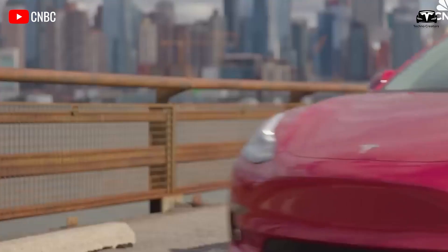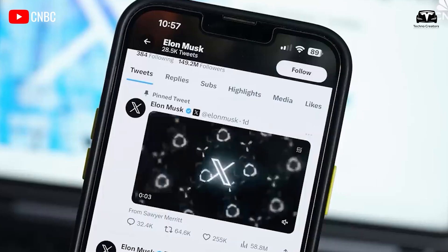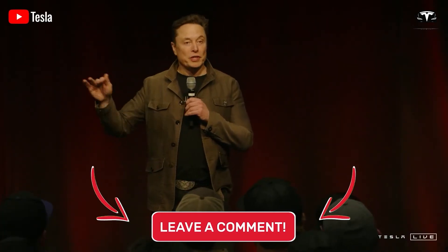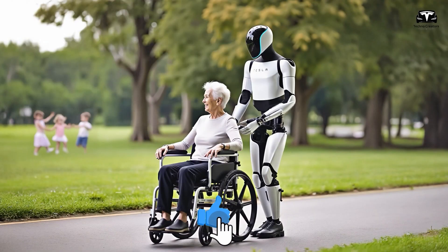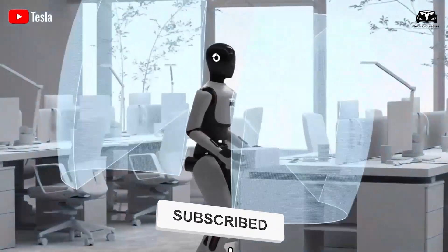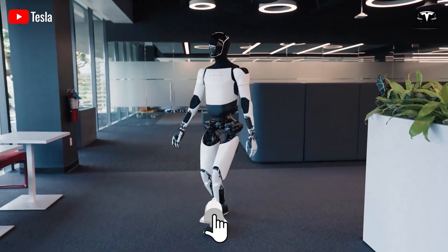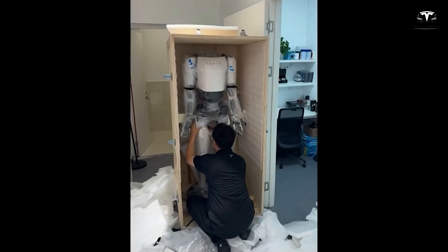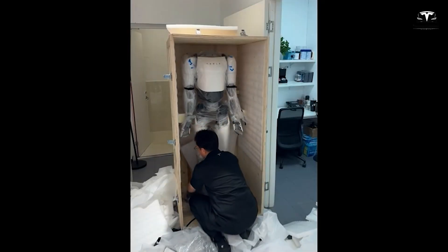That means less worry for you and more time to relax. What do you think about this? Feel free to share your thoughts in the comments section below. Please give a thumbs up if you like this. Join Techno Creator by subscribing and hit the bell icon so you won't miss out on any awesome videos. We value your feedback. Thanks for watching — stay safe and have fun.